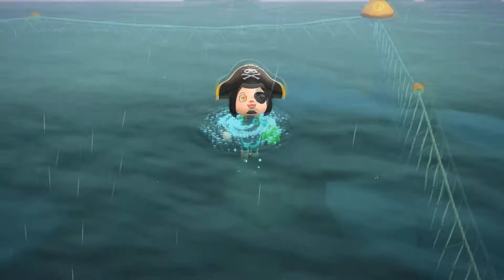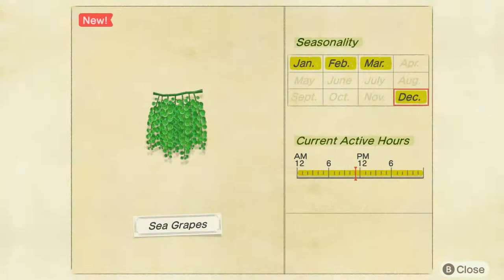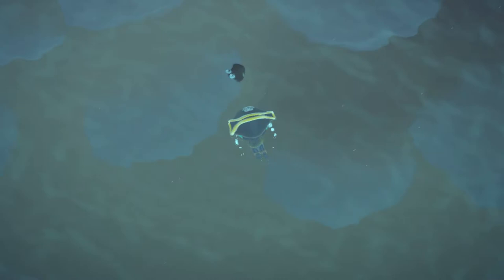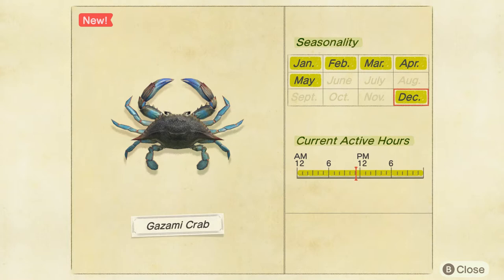This is the first of five sea creatures featured in the video. These are sea grapes — nothing really notable. They're common, they don't sell for a lot of bells, and they're available all day, so if you're looking for sea creatures you're going to find one of these pretty much right away. Next up is the gazami crab. Pretty unremarkable — it's easy to catch, available all day, it's common, and it sells for 2,000 bells.